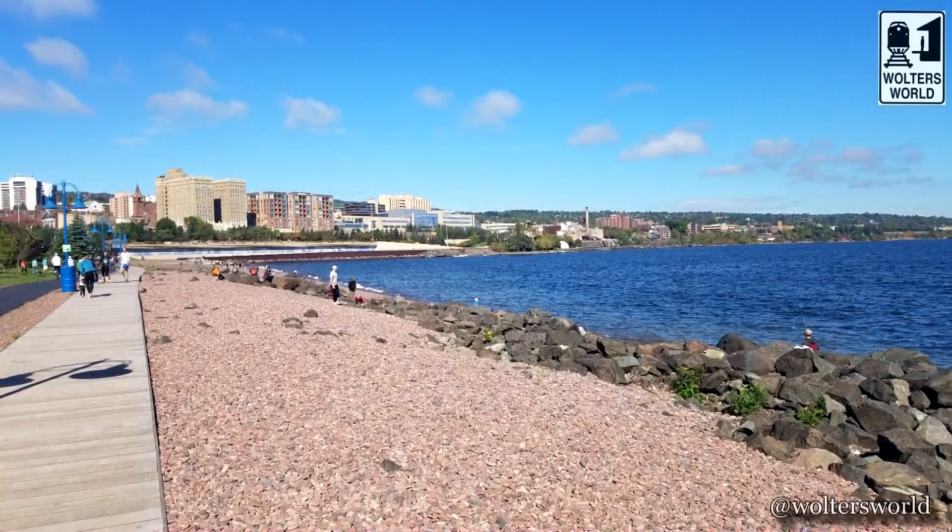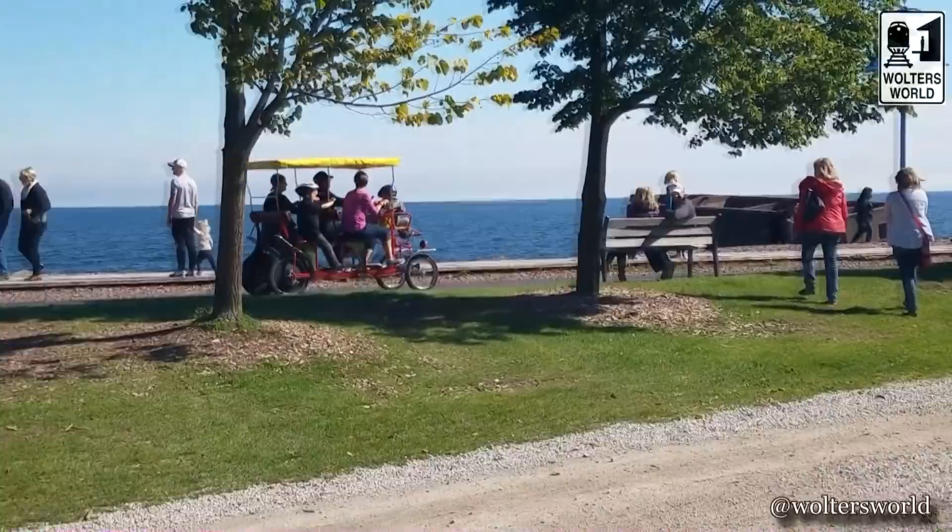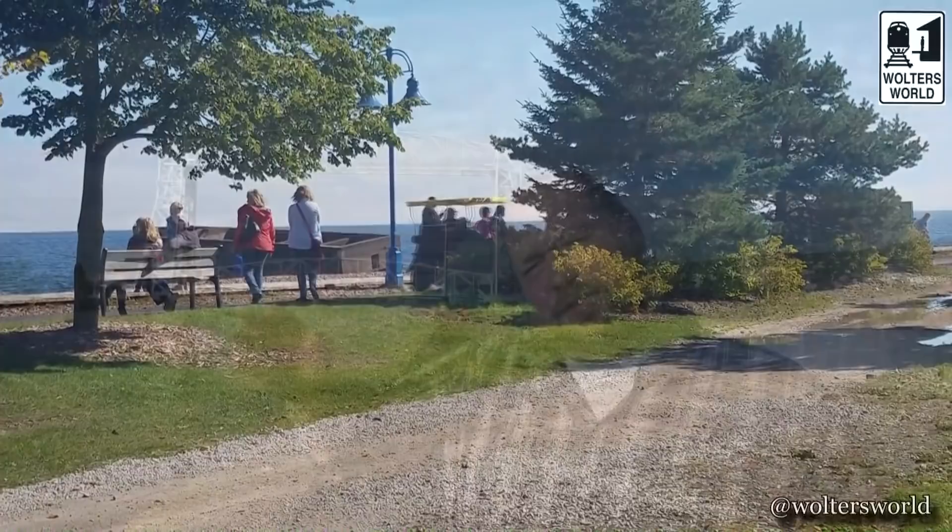At Canal Park there's a really nice lakewalk where you can walk along Lake Superior — it goes for quite a ways and is just gorgeous with views of the lake and the beautiful buildings of the town. It's a really relaxing walk. You can rent bikes or group bikes along the way. The people are fantastic here — they'll wave and say hi, and that's one of the things that makes Duluth special. Minnesota in general: super nice people, super clean, super safe.